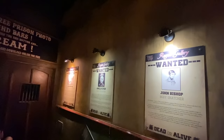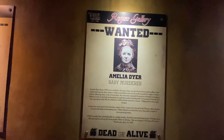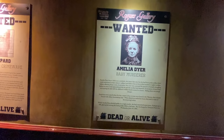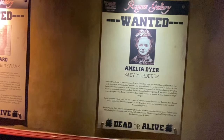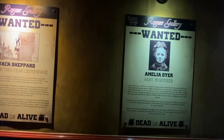Amelia Dyer — the baby killer. She was executed at the Old Bailey, responsible for the deaths of over 4,000 babies. She was hanged in 1896. She was a midwife providing children to unmarried mothers — quite scandalous at the time — to childless couples who were paying for the children. She ended up killing most of them as well. A complete psychopath. She was eventually caught on the 10th of June and tried at the Old Bailey, formerly Newgate Prison.